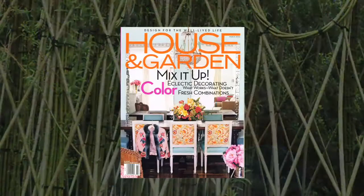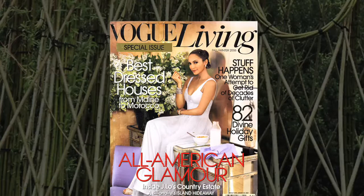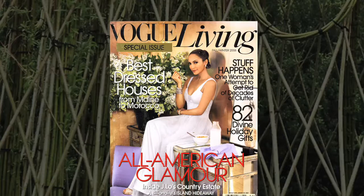I've been featured in House and Garden, Vogue Living, Vogue, Early American Life, and Fiber Arts magazines. I've been on the Martha Stewart Show — that was April 2010 — and the PBS series Cultivating Life.